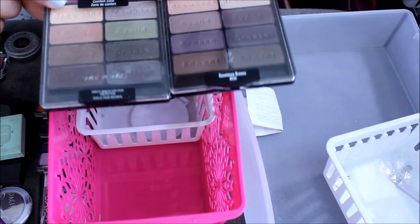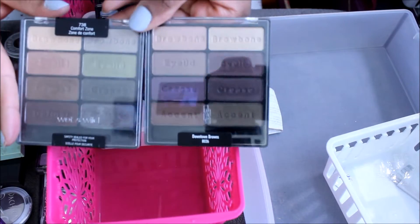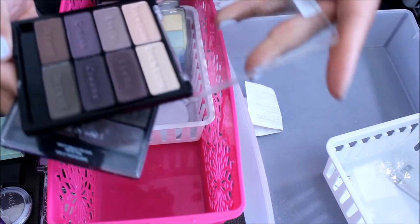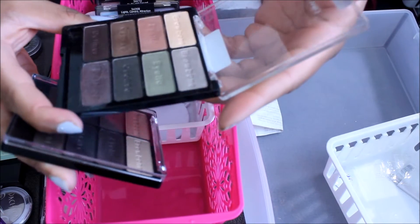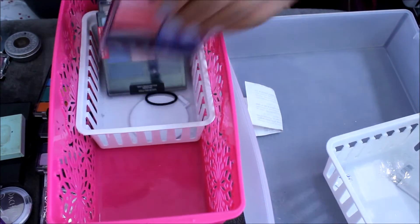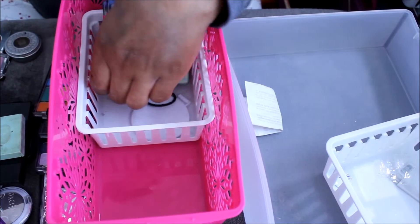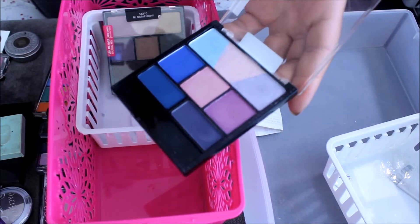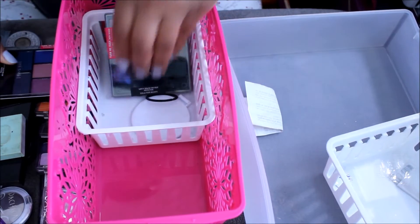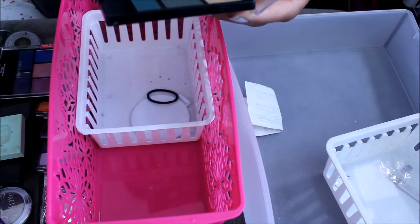I have a couple of 12-pan eyeshadow palettes. This one is Comfort Zone from Wet n Wild, and this one is Downtown Browns from Black Radiance — I'm keeping both of these. This one is Poster Child — and I'm keeping it. This one is Lights Camera Attraction — and I'm going to get rid of this one. And this one is No Neutral Ground — and I'm going to get rid of this one too.